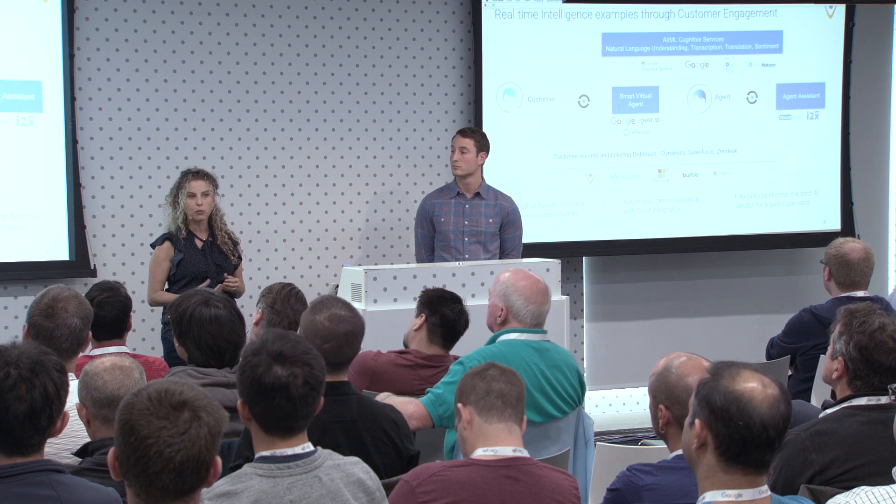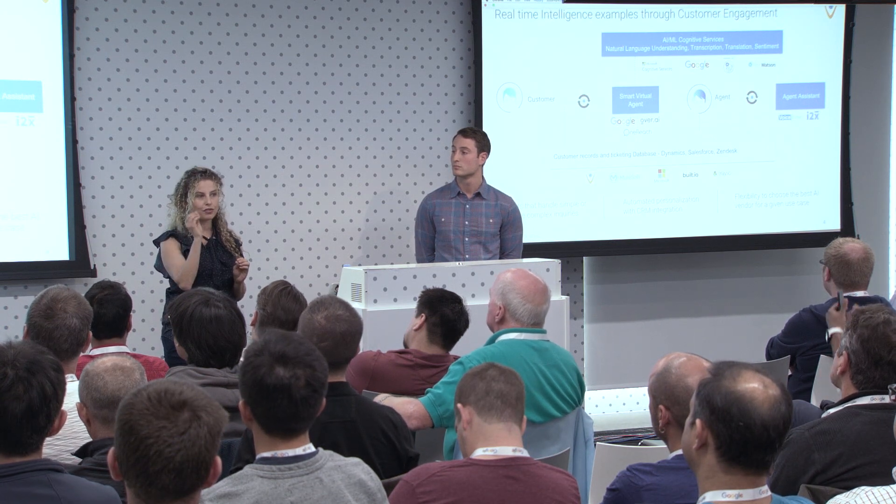Agents may also have agent assist solutions that sit there and help them do their job better. There's a partner of ours, i2x, that does that very well — giving the agent inputs like how is he doing, what are the words he should avoid, what are the words he should use, and voice-based analysis. So that's taking it from the customer side all the way to the business side. Now I'm going to hand it over to Kevin, who's going to take you through a specific example of a conversation bot.